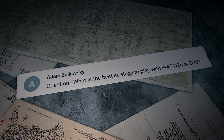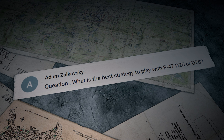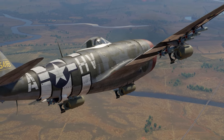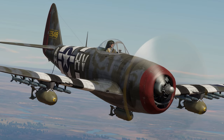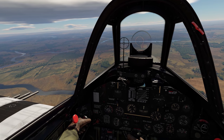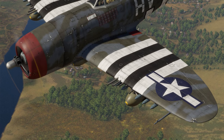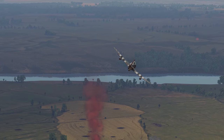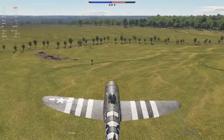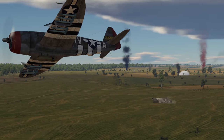Adam Zolkovsky asks about the best strategy for the P-47 D-25 or D-28. The P-47's calling card is its armament — it can carry nearly 4,000 pounds of bombs or rockets, which is simply amazing for a single-engine piston aircraft. On top of that, it has eight Browning machine guns. The Thunderbolt is a great strike fighter for mixed battles: see a tank, drop bombs or launch rockets; see an enemy aircraft, send it back to the hangar with your eight heavy MGs.